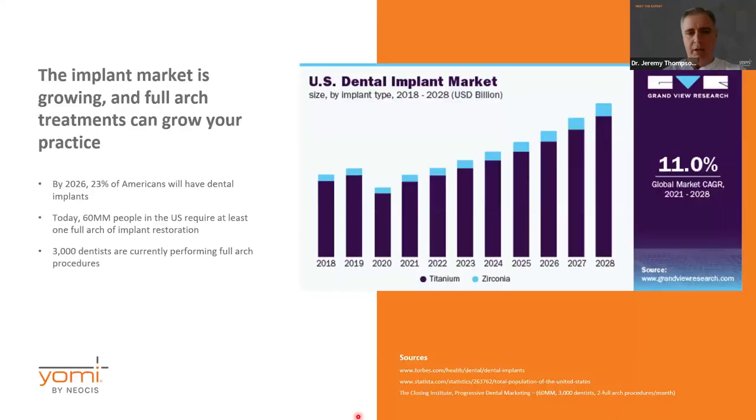We're going to talk a little bit about the growth of the implant market. This is a really good time to get into implant dentistry because more and more people are starting to ask for implants. This graph shows the growth of implants being placed in America. It's estimated that a fourth of all Americans within a couple of years will have dental implants, and those of you who are practicing dentists have likely seen that many of your patients coming in already have implants.